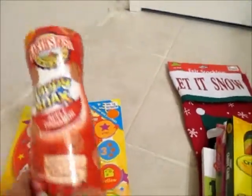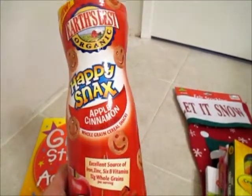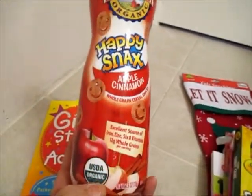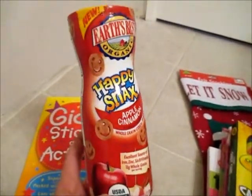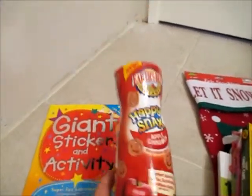We also got these — my sister picked these out — Happy Snacks, Apple Cinnamon. I don't know exactly what they are, maybe cereal snacks? They're organic by Earth Bess. They have some really cool things at Big Lots — it was also called Pick and Save at one time, if you remember that.